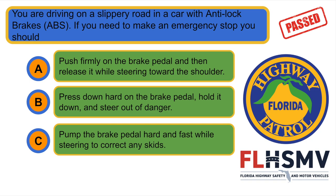You are driving on a slippery road in a car with anti-lock brakes (ABS). If you need to make an emergency stop, you should... B. Press down hard on the brake pedal, hold it down and steer out of danger.